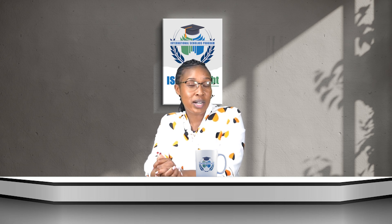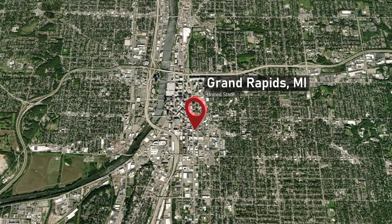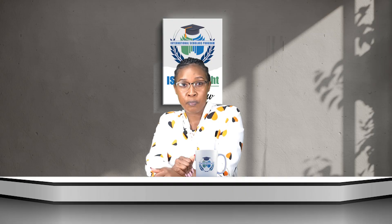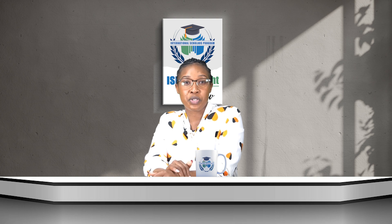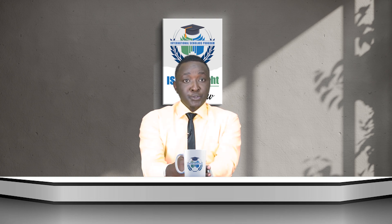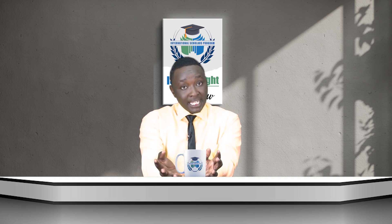Wondering where the program is offered and where classes are held? The classes are held at the Grand Rapids campus in Allendale, Michigan, in the USA. As an international student on an F1 visa, you are only allowed to choose a traditional on-campus full-time experience.